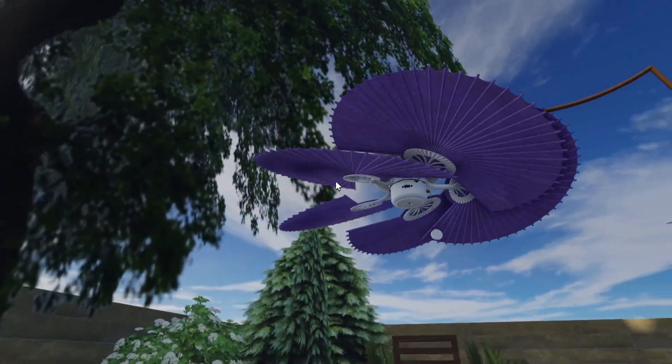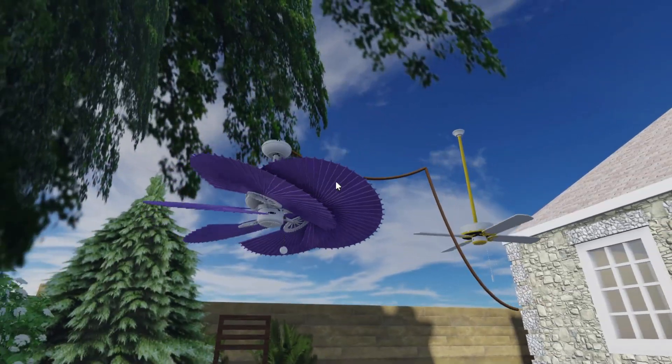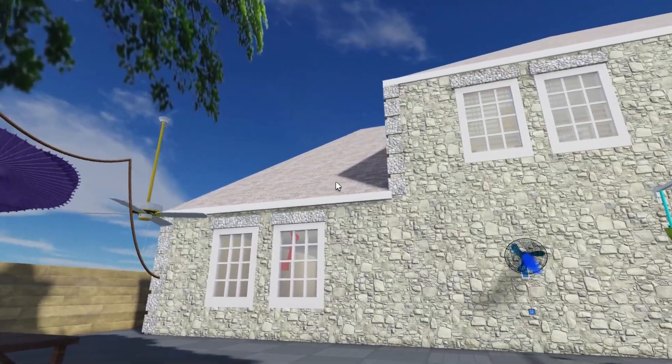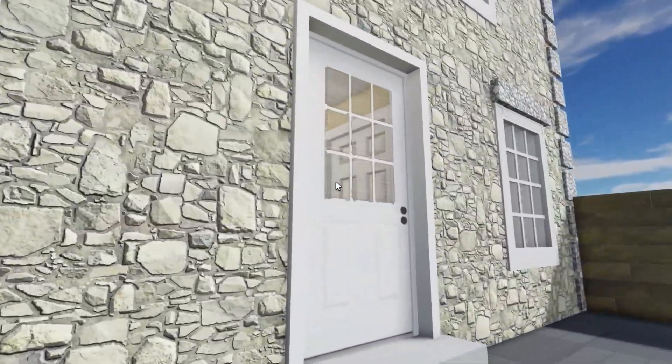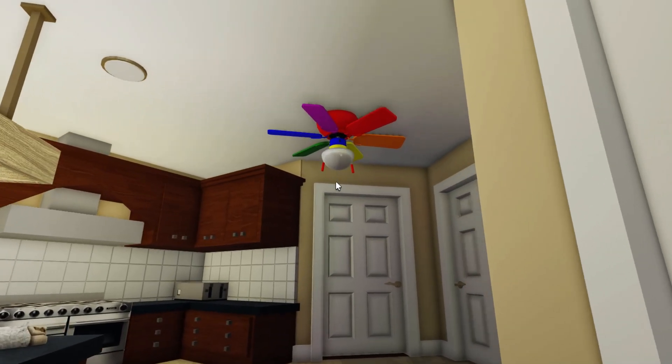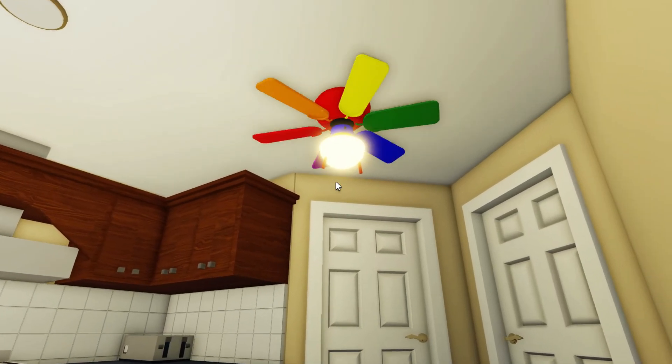So what do you think? Have you tried out a smart ceiling fan yet? Let me know in the comments below. And if you enjoyed this video, make sure to check out my other videos for more home improvement tips. Don't forget to like and subscribe so you won't miss out on any of our future content. Thanks for watching, and see you next time.